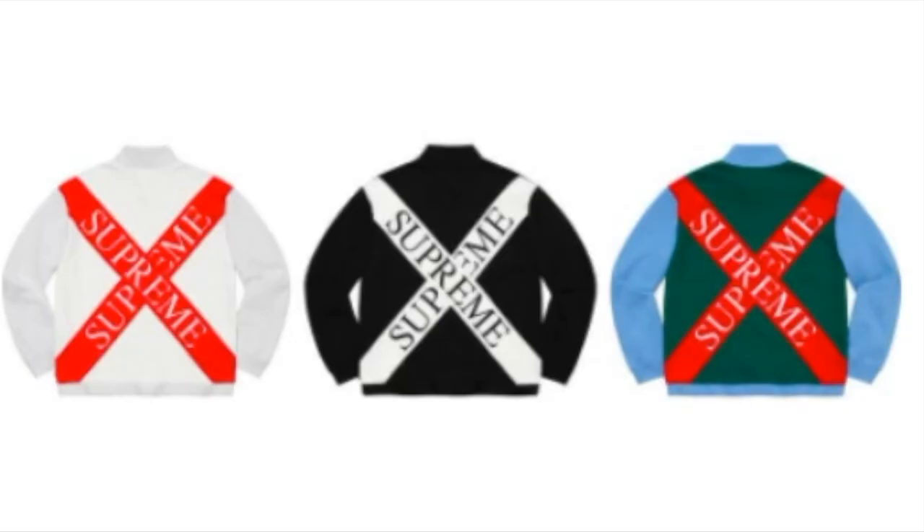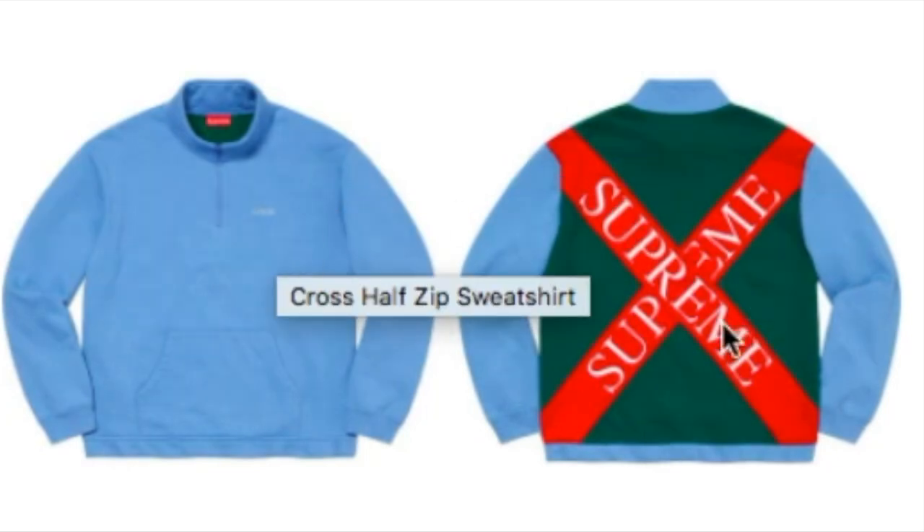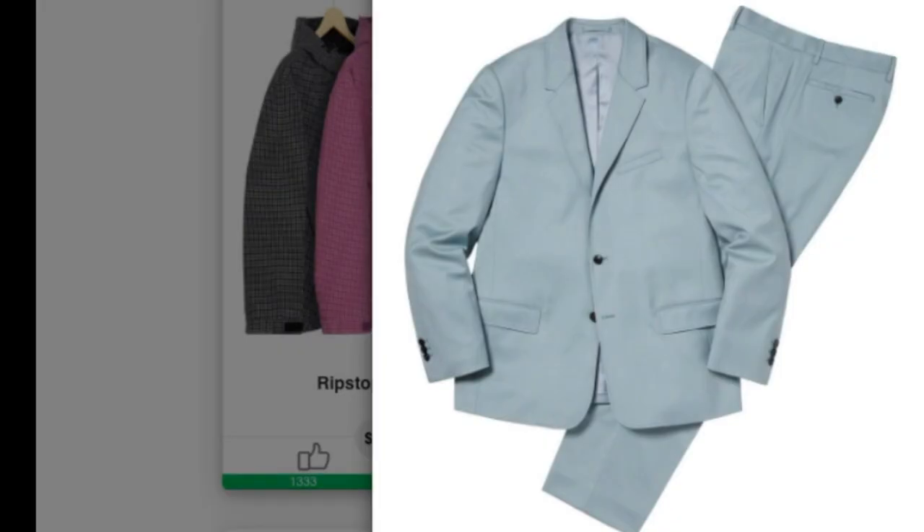This is the cross half-zip sweatshirt — cotton fleece with an embroidery logo panel — available in three colors, retailing for around $148. On the front you have the Supreme logo, and on the back there's a big cross. Next up is the wool suit.